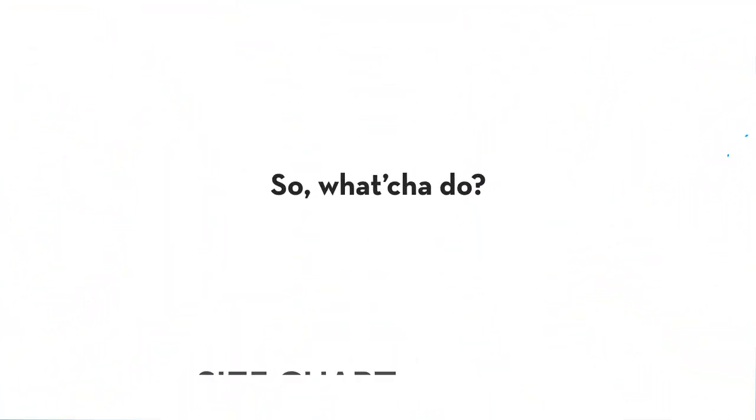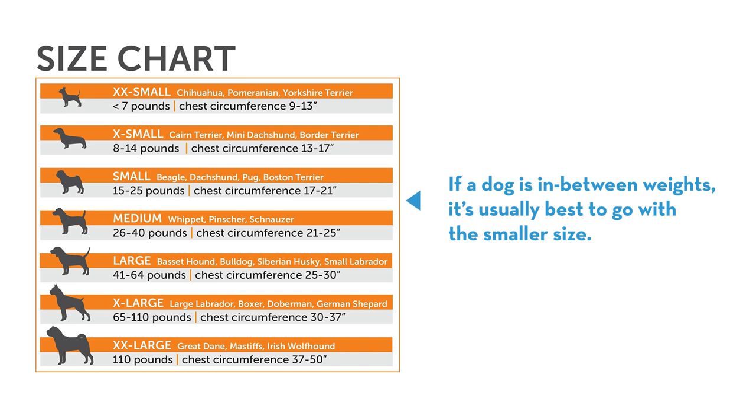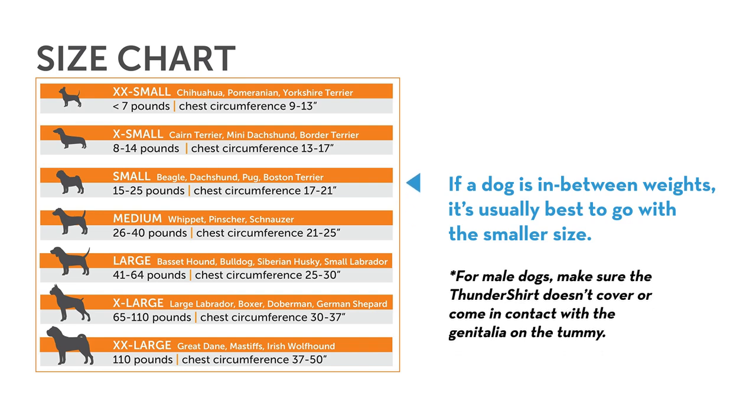Using the weight chart will help you select the right size. If a dog is in between weights, it's usually best to go with the smaller size. For male dogs, make sure the Thundershirt doesn't cover or contact with the genitalia on the tummy.